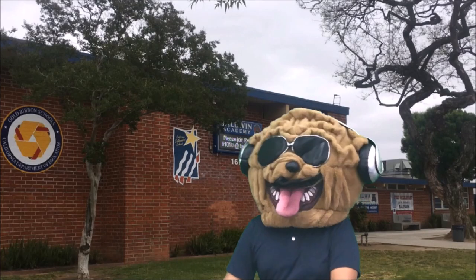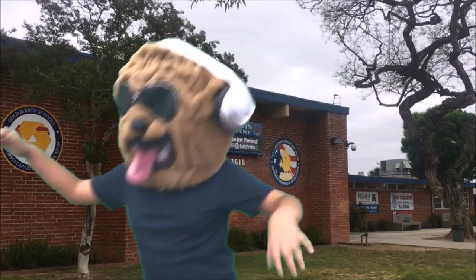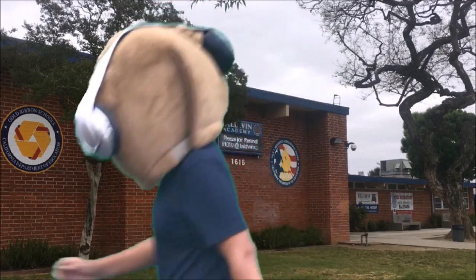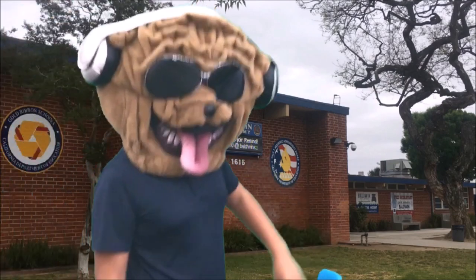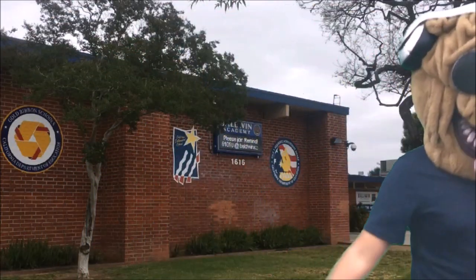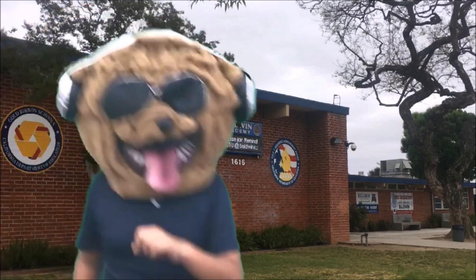Hey buddy, do you know what day it is? Hey! Go, go! Let's go! Go, go, go!